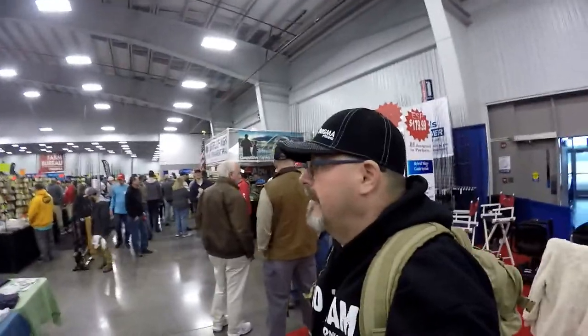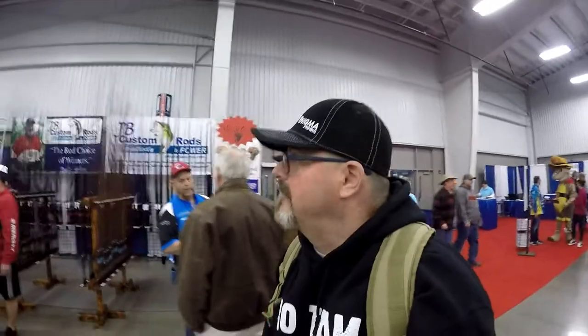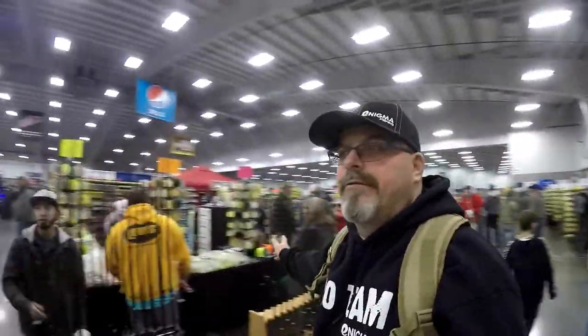Alright guys, I'm just going to walk around a little bit, see what all we got going on here. Talk to some people, say hey, and I've got to find the Enigma booth — wherever it's at. Everybody's looking at me like I'm crazy because I'm sitting here talking to a camera, but you guys can see and hear all this stuff. There's just stuff everywhere. If you guys have never come to one of these expos before, I highly recommend it. You can get really good deals and meet a lot of great people.